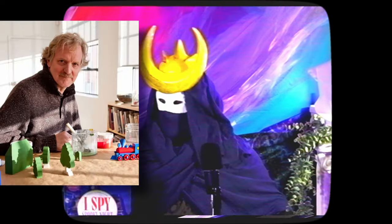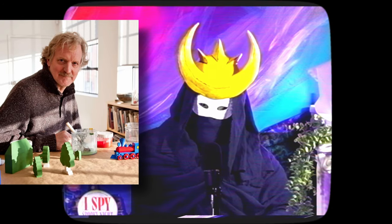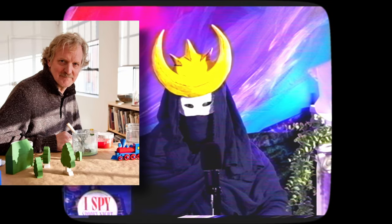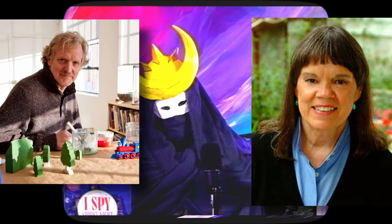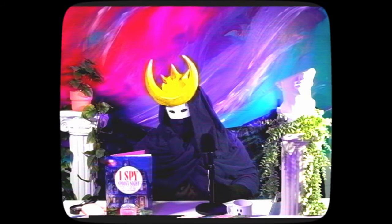So this gentleman right here, Walter Wick, takes these incredible photos of insanely detailed scenes that he creates with household objects, random toys and knickknacks, or more ambitious stuff like entire miniature sets. Then this woman, Jean Marzollo, writes these rhymes that tell us what to find in the photos. I've got the visual aid right here — let's take a look at how it works. Hold on, I gotta stand up and zoom in the camera — this is a one-man operation here.